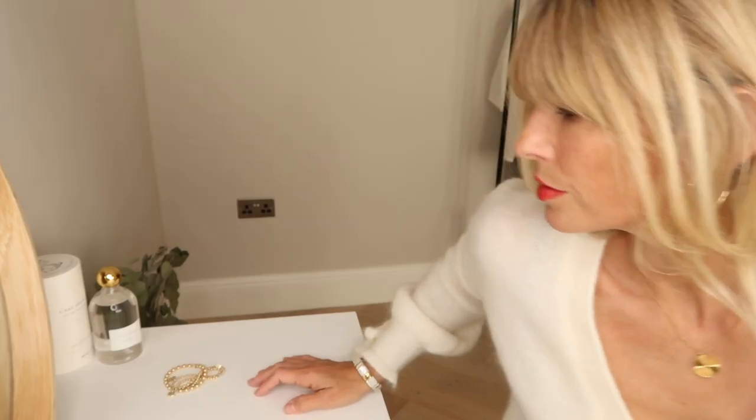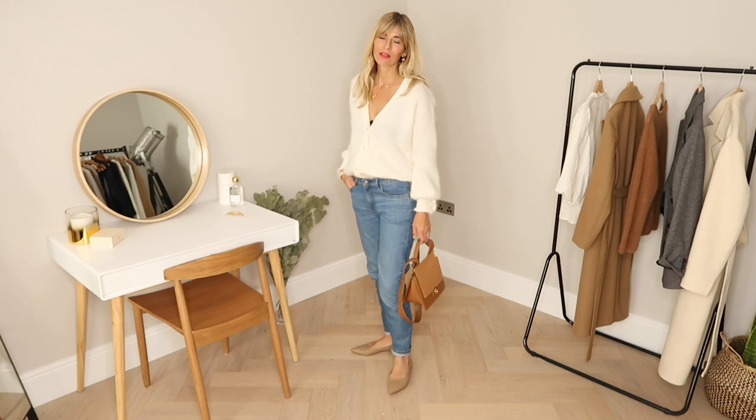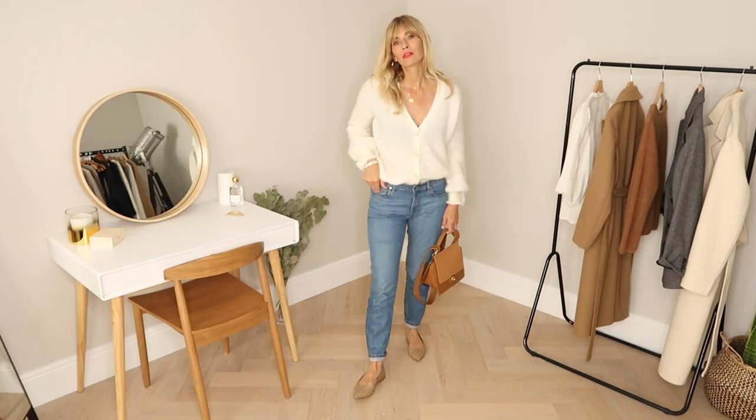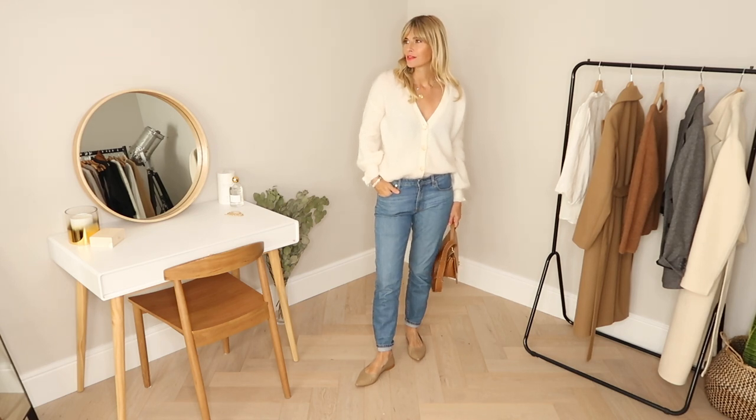Thank you so much for watching this lookbook with all my autumn and fall trends for 2020. I really hope you found this video helpful and I've given you lots of outfit ideas to try out.